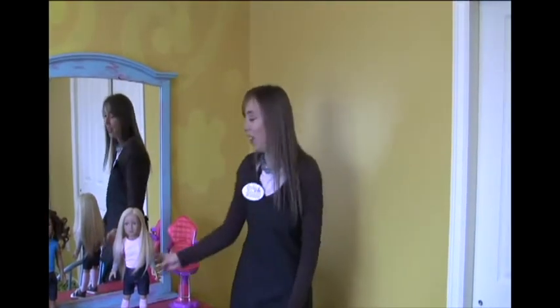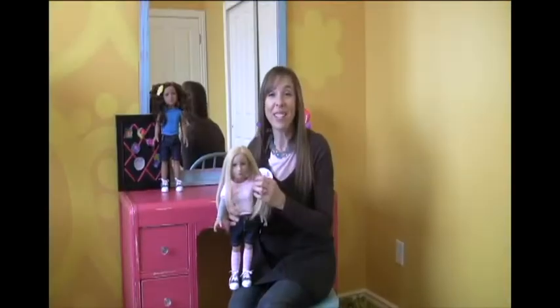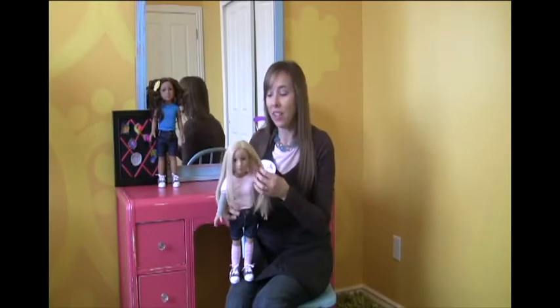Thank you for choosing My Salon Doll. We are so excited to tell you a little bit more about My Salon Doll and how it's unique and unlike any other doll on the market today. The biggest difference with these dolls' hair is that this is real hair — 100% human hair, just like our hair.